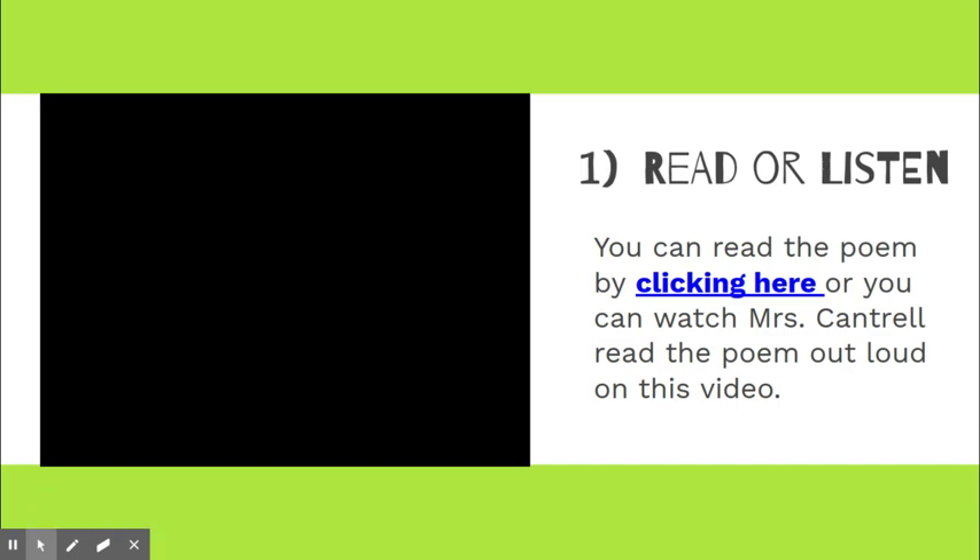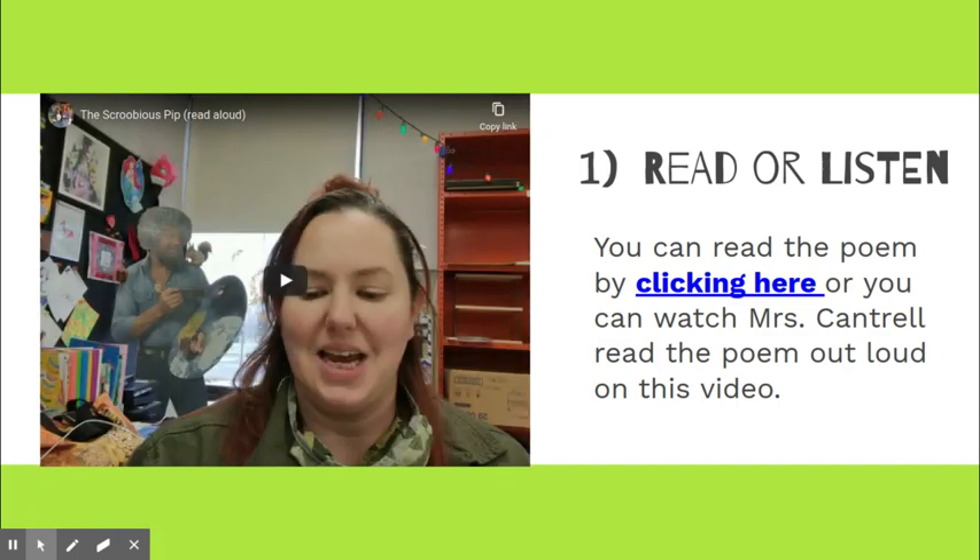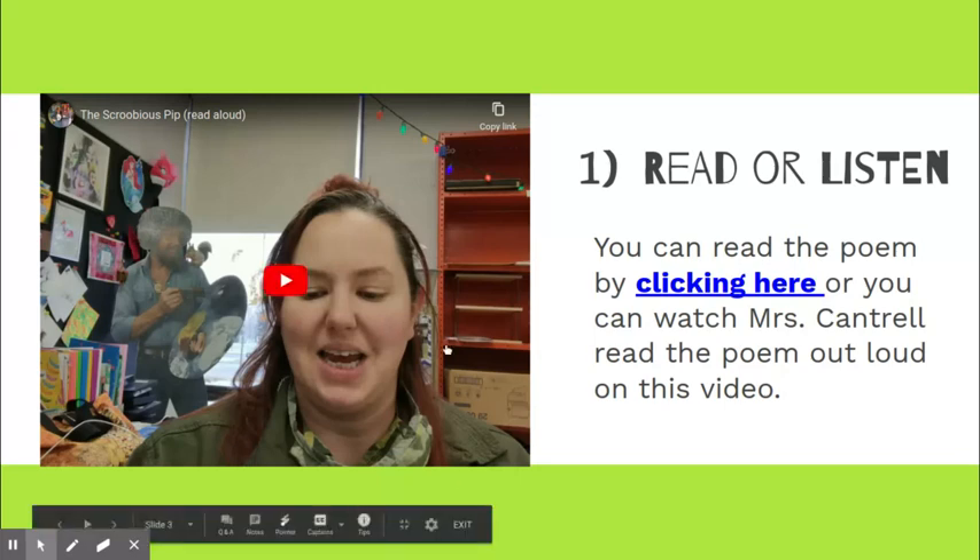The first step of this extra credit assignment is to read or listen to the poem titled The Scroobiest Pip. You can click on my face over here to listen to me read the poem out loud, or if you'd like to read it on your own you can click on the blue link over here.